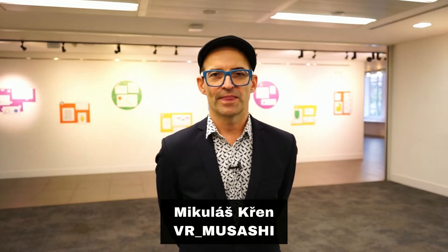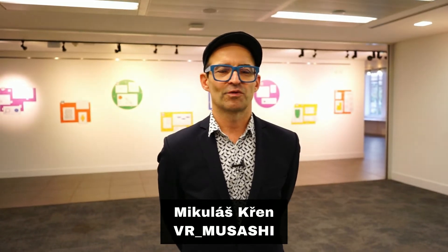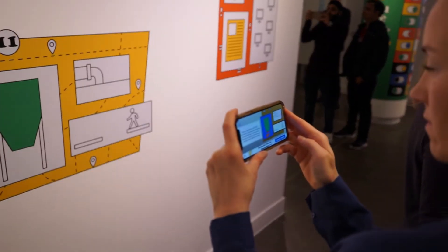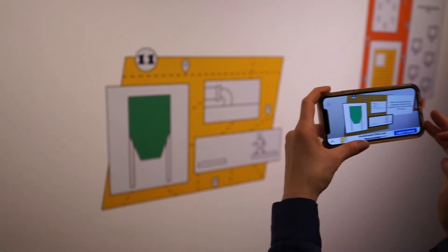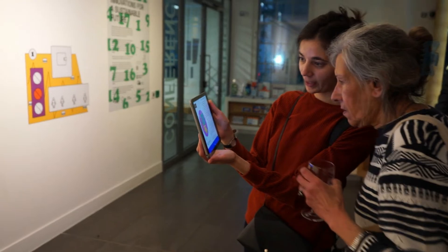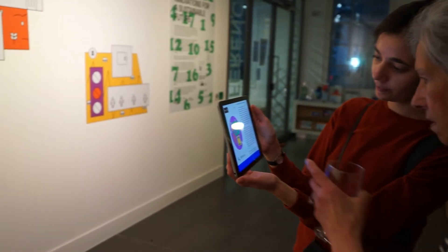Our exhibition is based on augmented reality, which can provide all kinds of different experiences. We can project 3D spaces, 3D objects, or 2D animations anywhere. At this moment we chose 2D animations being projected on the wall. For that we need some targets, which are here on the walls, designed by a very famous Czech designer, Pavel Fuxa.